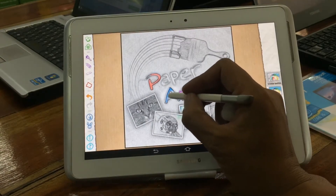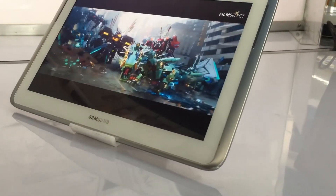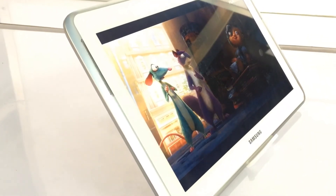A smartphone that helped popularize the awful term 'phablet' because of its large display, the Samsung Galaxy Note 10.1 comes rocking an S Pen — Samsung's stylish name for its stylus.